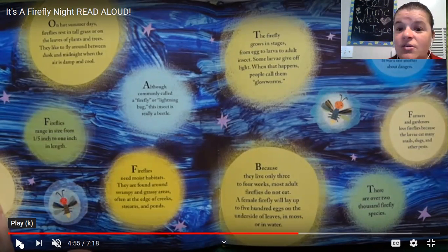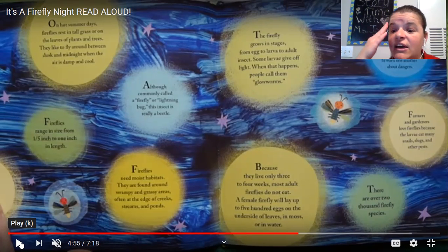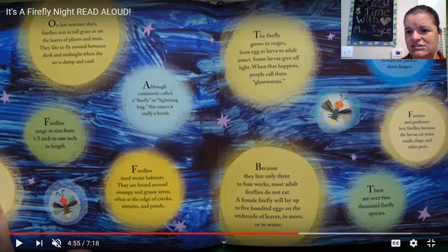The firefly grows in stages from egg to larva to adult insects. Some larvae give off light — when that happens, people call them glow worms. Because they live only three to four weeks, most adult fireflies do not eat. A female firefly will lay up to 500 eggs on the underside of leaves, in moss, or in water. There are 2,000 firefly species. That's a lot — I didn't even know that. We learn every day, and I'm an adult and I'm still learning.